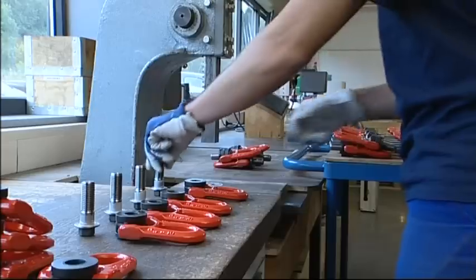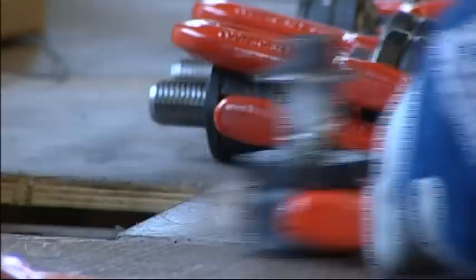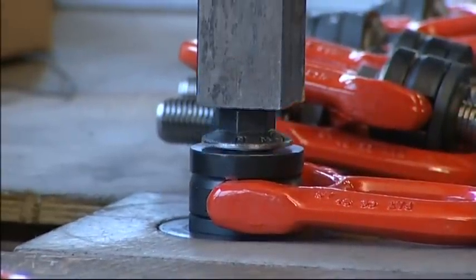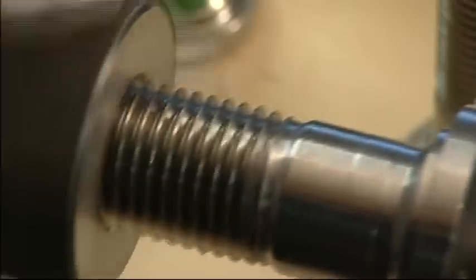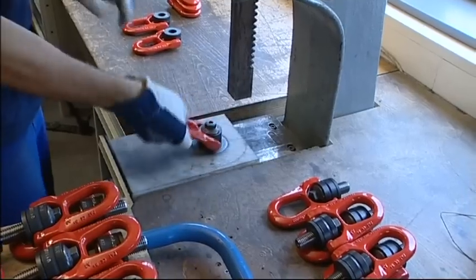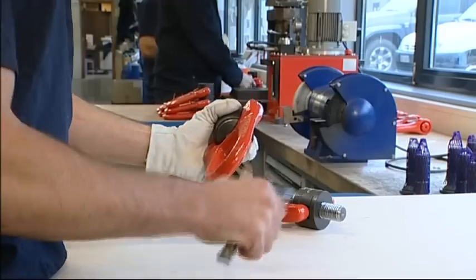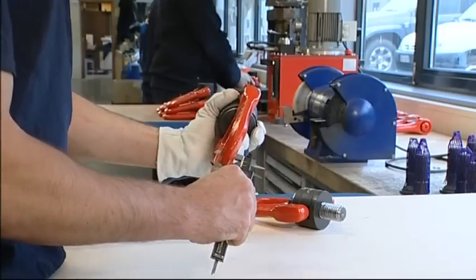At each stage of manufacture, the rings are individually inspected by highly trained and experienced staff. Verification of the thread and condition of screwing elements. Rotation of moving parts. Dimensional control. Legibility of markings and CE engraving.